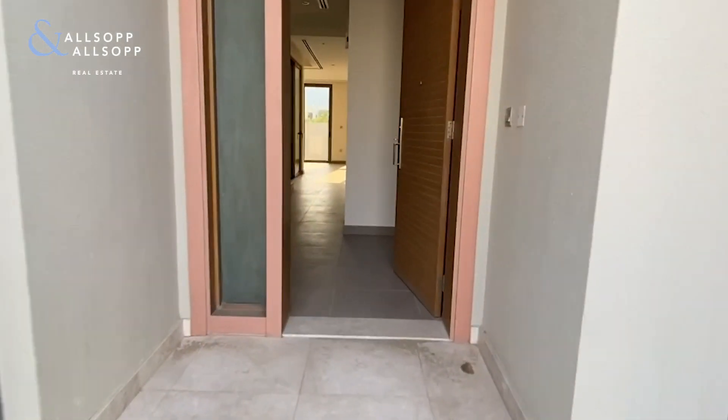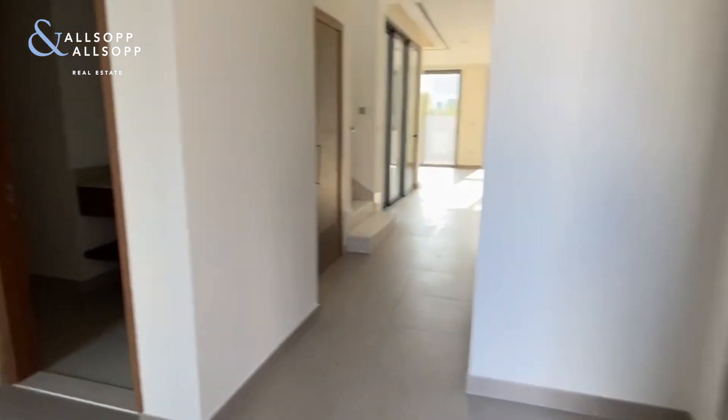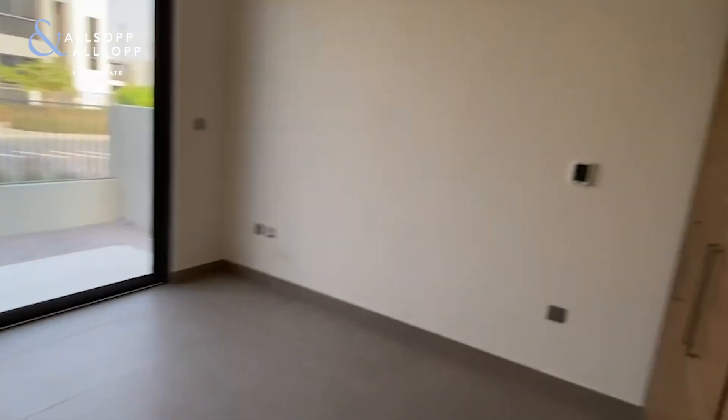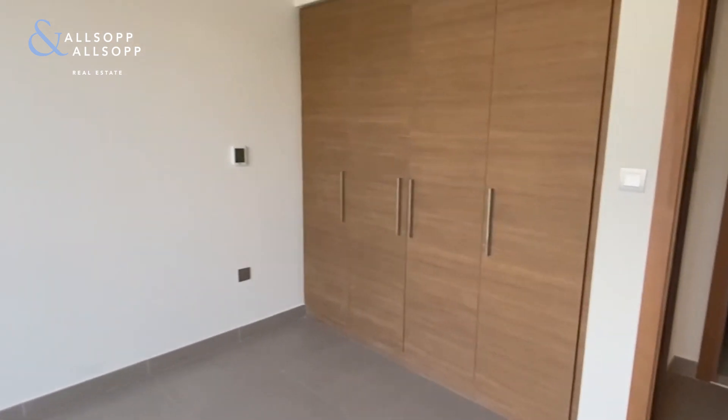Hi everyone, this is Conor here from Allsop and Allsop Real Estate and today we're going to be seeing this E3 located in Sidra, Dubai Hills Estate. The property is a four bedroom with a built-up area of 3,523 square feet. We have one bedroom located downstairs and three bedrooms upstairs.